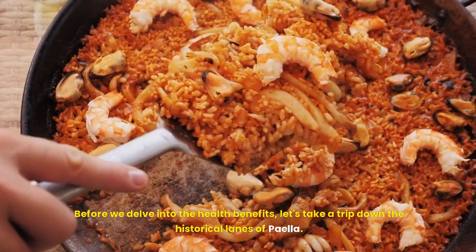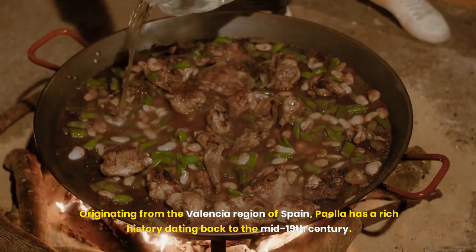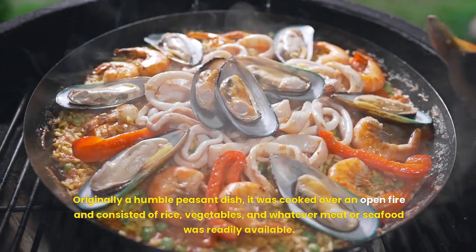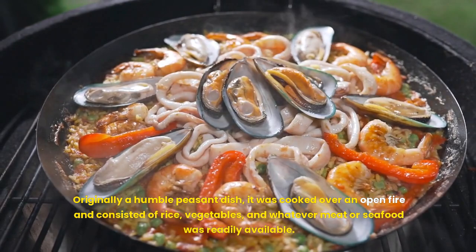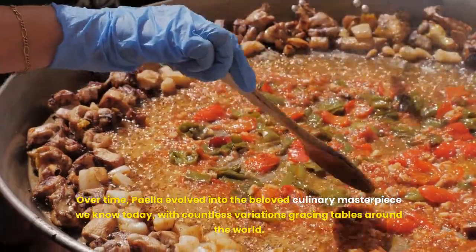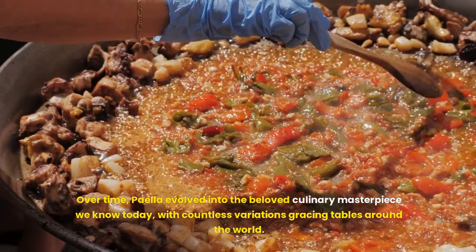Before we delve into the health benefits, let's take a trip down the historical lanes of paella. Originating from the Valencia region of Spain, paella has a rich history dating back to the mid-19th century. Originally a humble peasant dish, it was cooked over an open fire and consisted of rice, vegetables, and whatever meat or seafood was readily available. Over time, paella evolved into the beloved culinary masterpiece we know today, with countless variations gracing tables around the world.